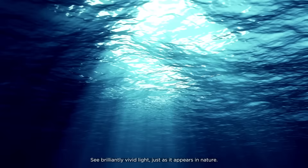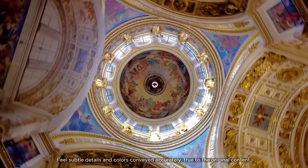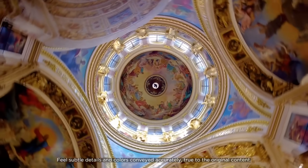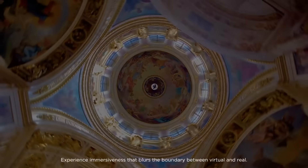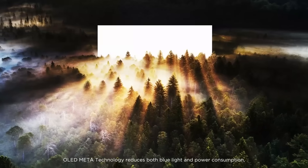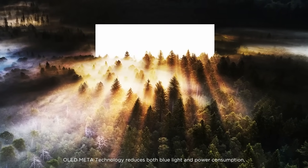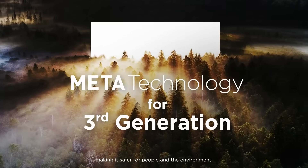Meta-Technology reproduces natural light with a new dimension. See brilliantly vivid light, just as it appears in nature. Feel subtle details and colors conveyed accurately, true to the original content. Experience immersiveness that blurs the boundary between virtual and real. OLED Meta-Technology reduces both blue light and power consumption, making it safer for people and the environment.